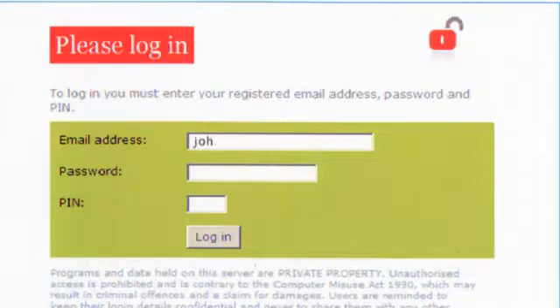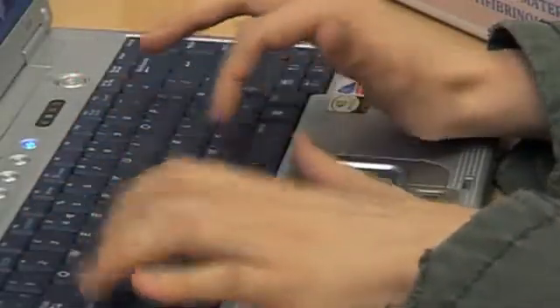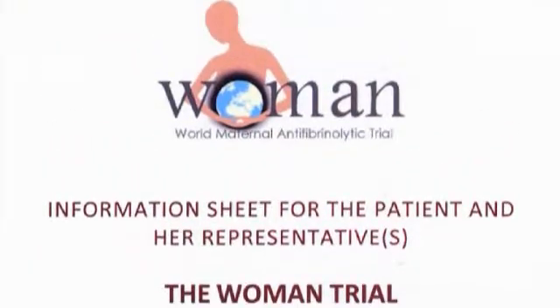There is a secure intranet site for trial collaborators; access is by username and password, available by emailing woman.data@lshtm.ac.uk. Via the intranet, you can upload electronic entry and outcome forms, complete GCP training, and download training presentations. Patient information sheets in the languages spoken in your country are also available on the intranet.